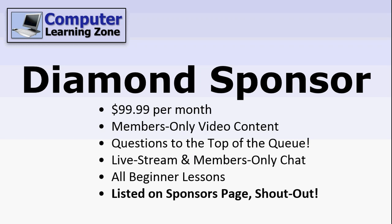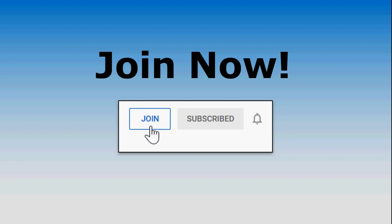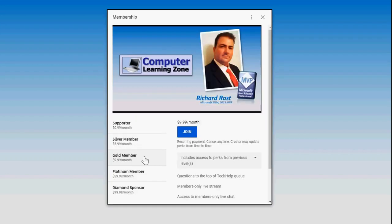And of course, I reserve the right to approve or disapprove any sponsors for any reason. I will not promote a product that I don't stand behind 100%. So, how do you join? Well, go to my channel, pick any of my videos, and click the join button. Select your membership level, hit join, and that's it.